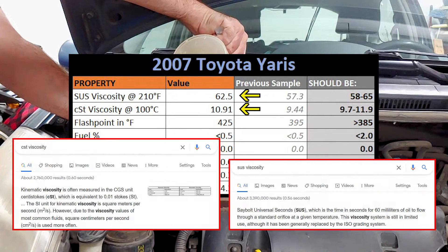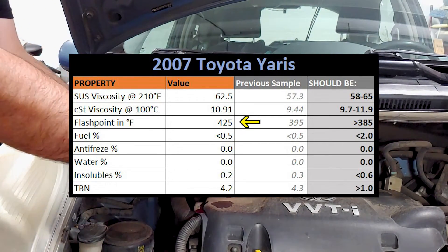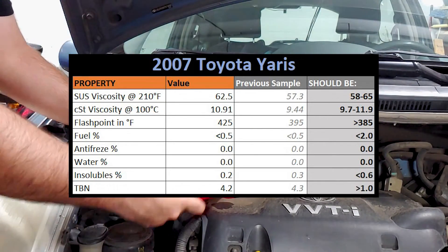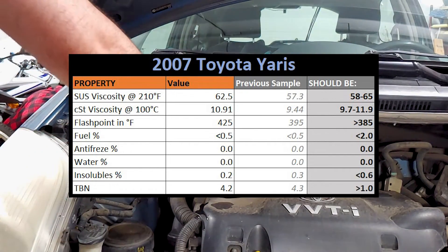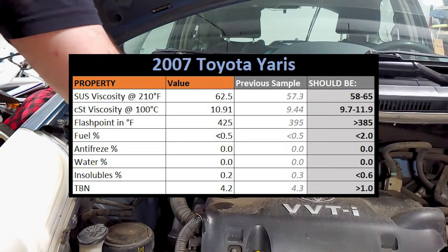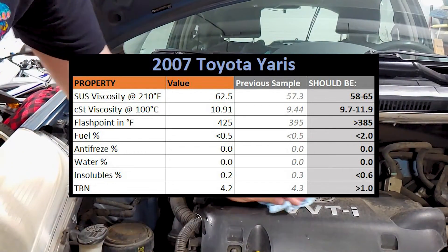Both measurements of viscosity fall well within range, and the flash point is significantly higher than last time, which I can't really explain, but it's a good thing — leave a comment if you know why there's such a big difference in flash points between the two tests. They didn't find any significant amount of fuel in the oil, which is a good sign that the piston rings are still in good shape. As far as I understand it, if fuel isn't getting down past the rings into the oil, then oil probably isn't coming up past the rings into the combustion chamber — but leave a comment letting me know if I'm wrong.